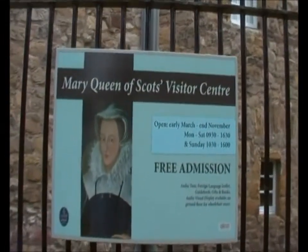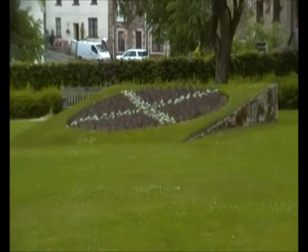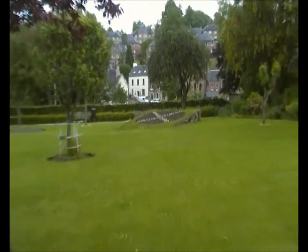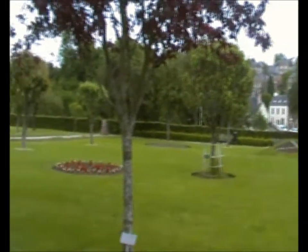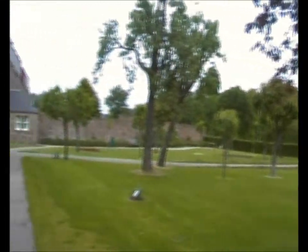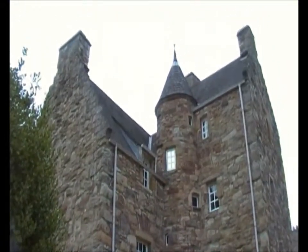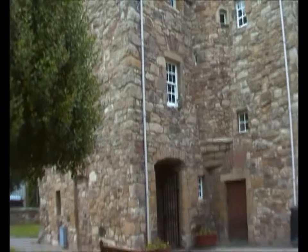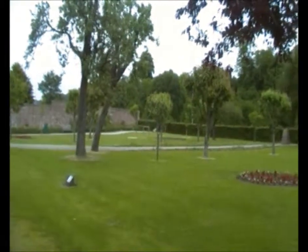So here we are still in Jedburgh, at the Mary Queen of Scots House. The girls are going to go in — well worth a visit. I'll let the girls go in and show you round the grounds and catch them up inside. This is Mary Queen of Scots House in Jedburgh — it's where she stayed when she was administering justice at the courts in this part of her realm. Very palatial apparently. They've made it into a very attractive visitor centre, and even sitting in the garden on a nice warm day like today is indeed a pleasure.